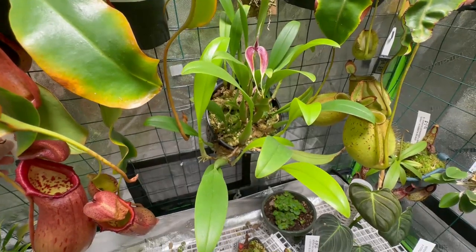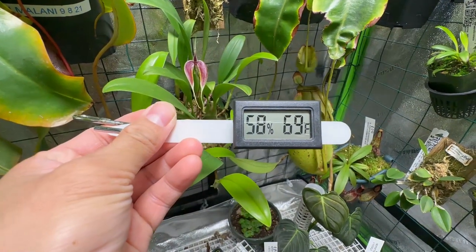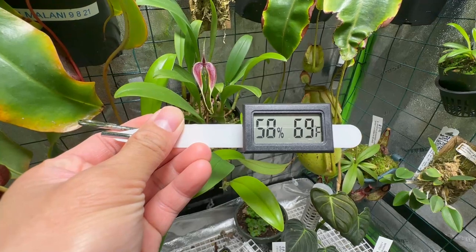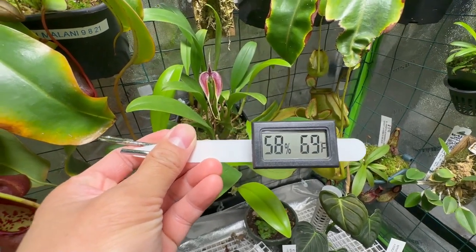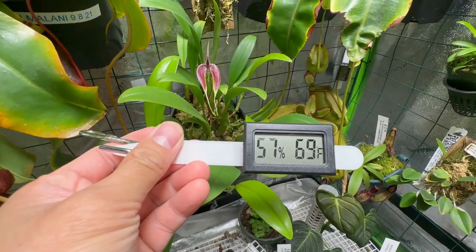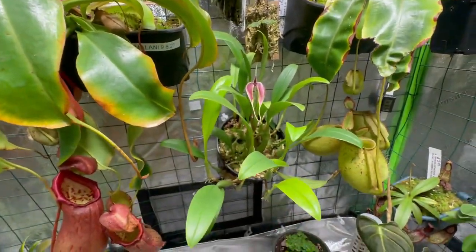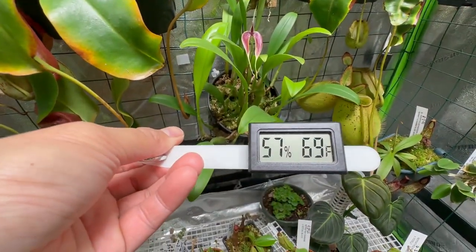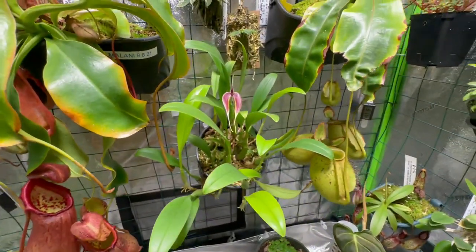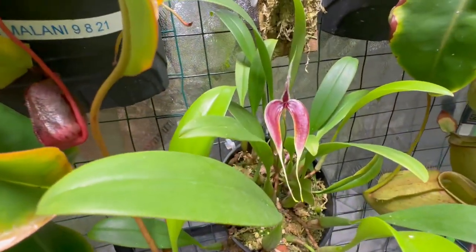Let me grab my thermometer. Right now with the grow tent open, humidity is down to about 58%, but when the misting cycle starts it will be around 70 to 80% — even more in this area since there are more plants around it. Temperature is 69°F. I'm so excited it finally bloomed!